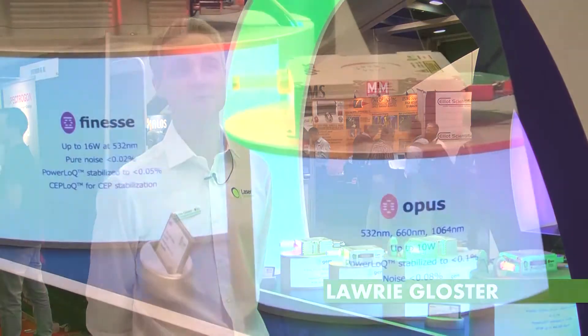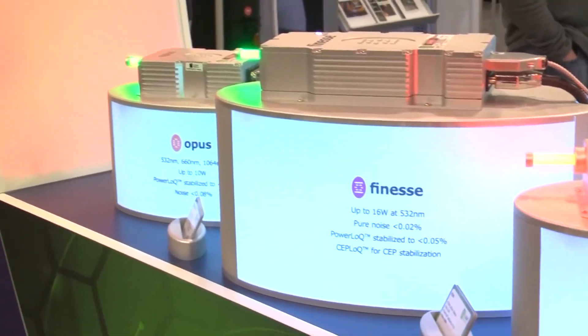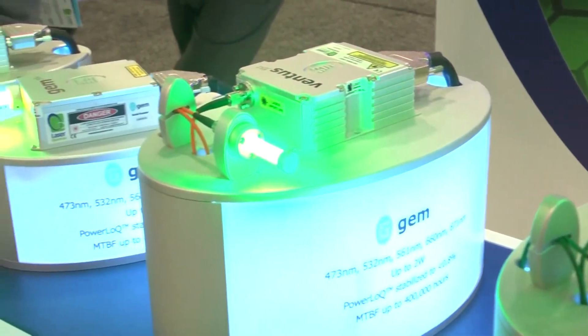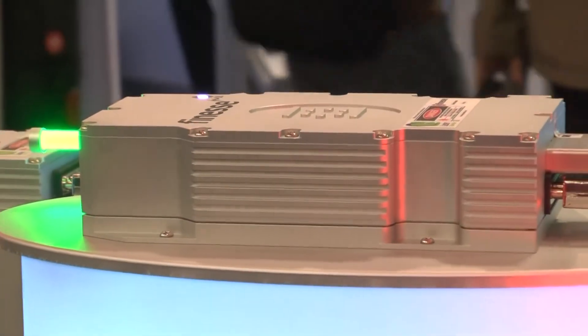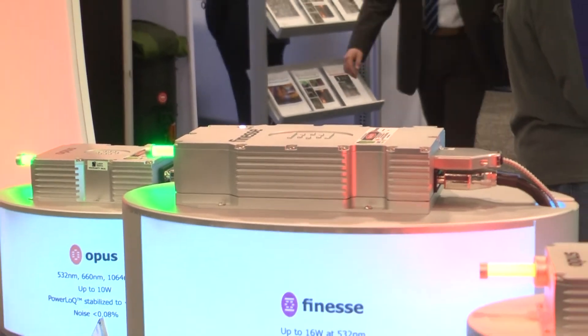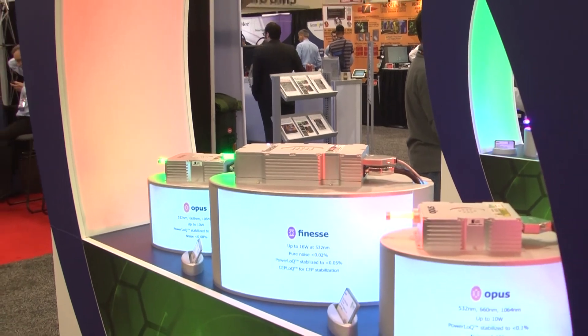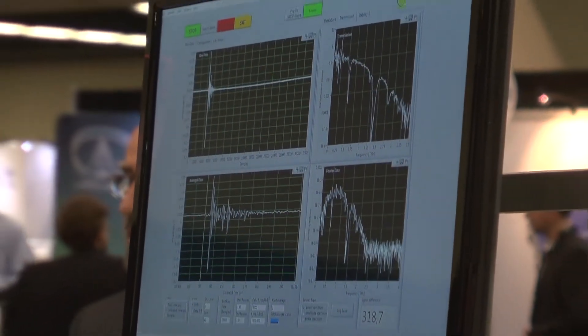Hi, I'm Dr. Laurie Gloster. I'm CEO of Laser Quantum. We've been manufacturing lasers now for over 20 years and we have over 15,000 products in the field. We began designing lasers for aerospace applications, fast jet programs. As a result of this, the lasers are very robust and designed for high temperature excursion and high vibration signatures. To learn more about Laser Quantum or for additional information about our products, visit us online at laserquantum.com.